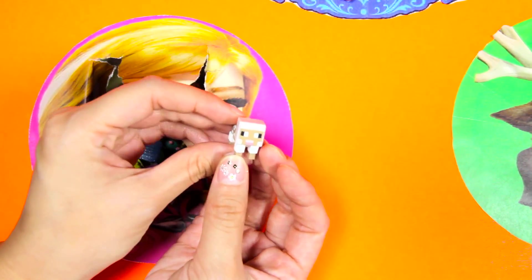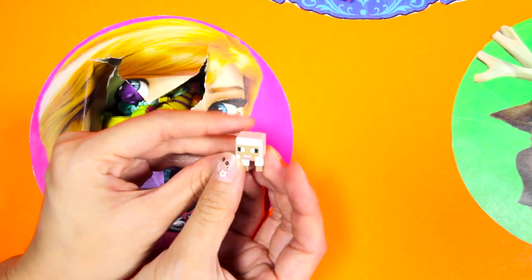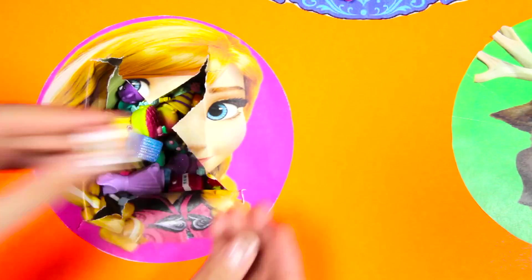Can you do a sheep sound with me? Mehheheheh! Let's see if there is anything else under these Shopkins.